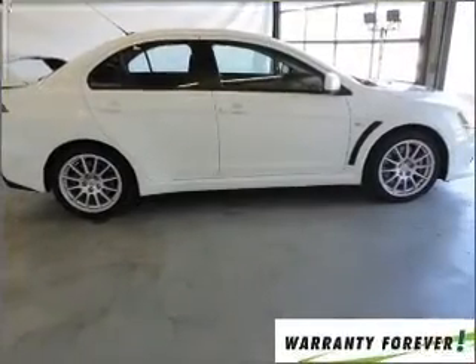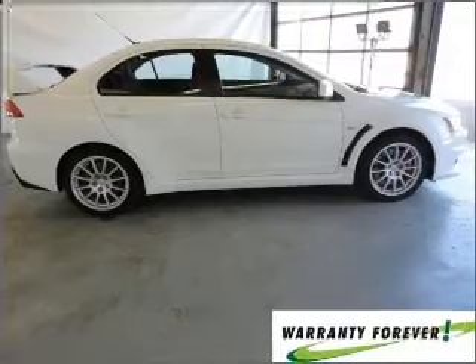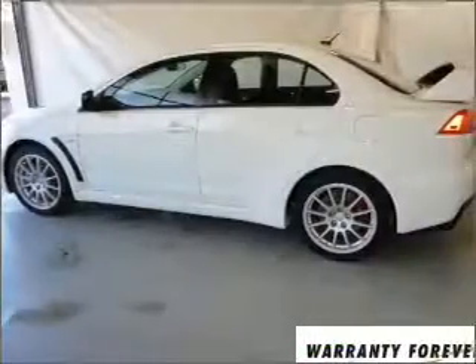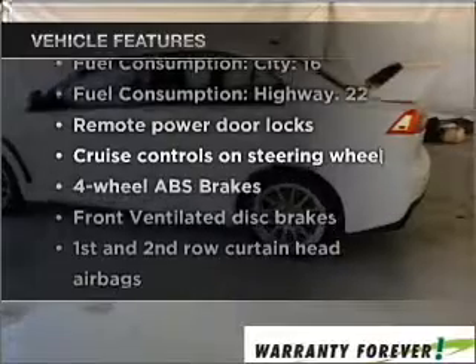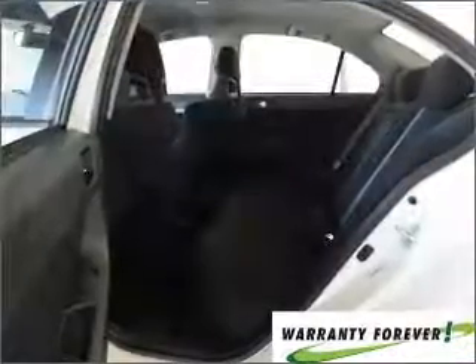Stand out from the crowd with premium wheels. The anti-lock braking system will keep you safe on the road. And with these notable features, you won't want to miss out on the opportunity to own this amazing vehicle: air conditioning,